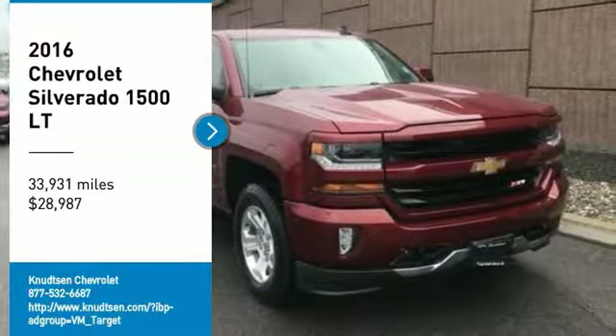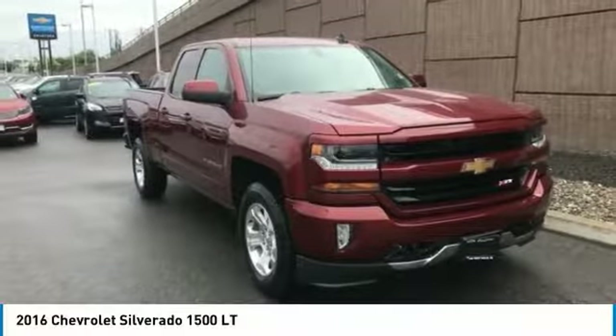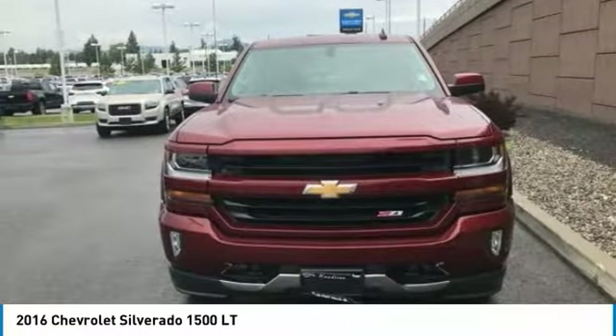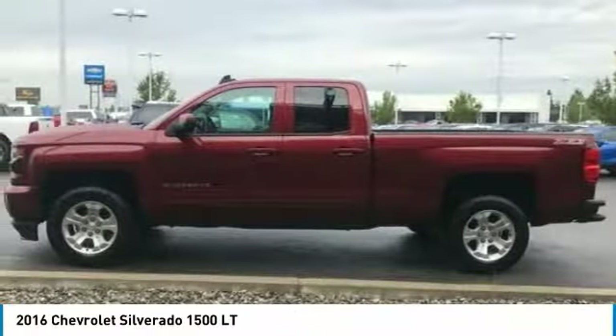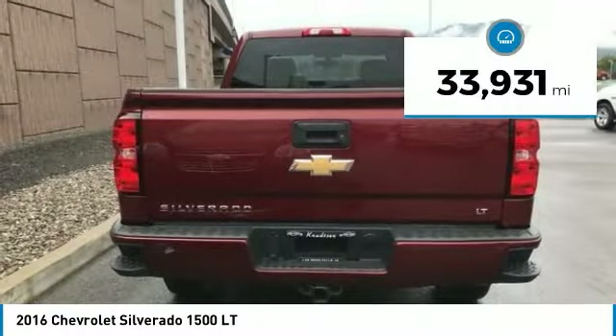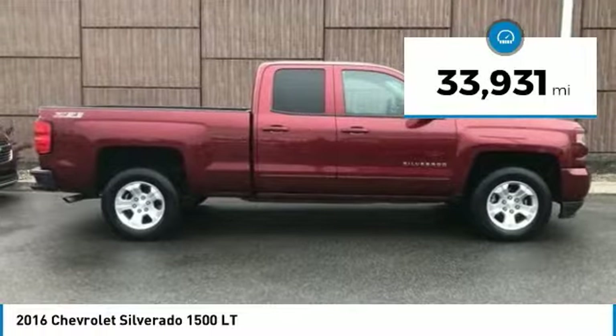Come test drive the 2016 Silverado 1500. The Chevy Silverado 1500 has the lowest cost of ownership of any full-size pickup and is priced below $30,000. This vehicle has less than 35,000 miles.